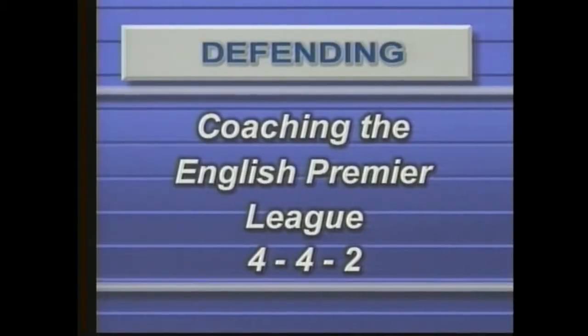In the English Premier League, of the many systems available, the 4-4-2 is the most popular. Manchester United, Arsenal and Liverpool, the three top teams in the English Premier League, all use this style, although all slightly differently.